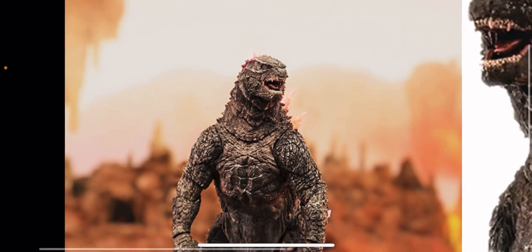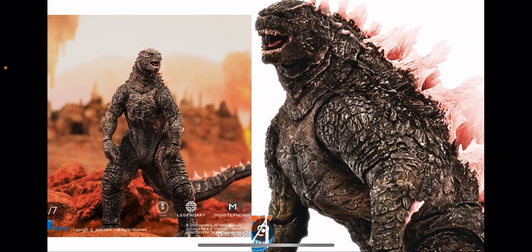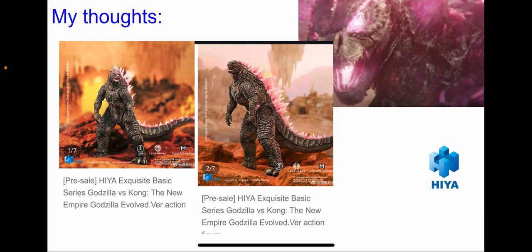That head looks really nice and I'm really happy with what they did here. I'm excited to review this in hand. My general thoughts are that Hiya is absolutely destroying the playing field over SH Monster Arts, Super 7, Playmates, and NECA. Hiya is doing a wonderful job with their figures, and a lot of new photos have been coming out of this figure that are just looking fantastic.